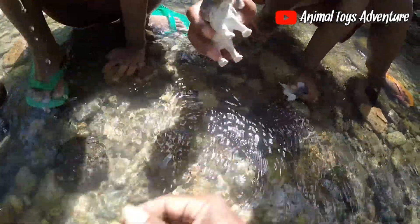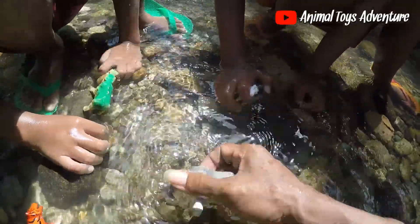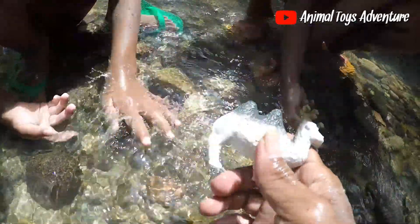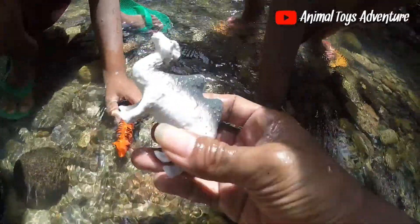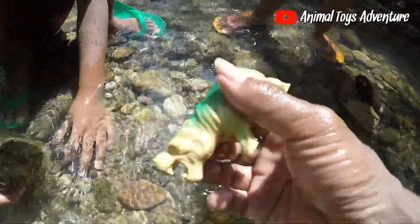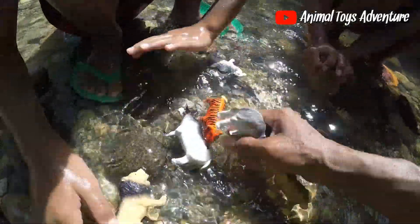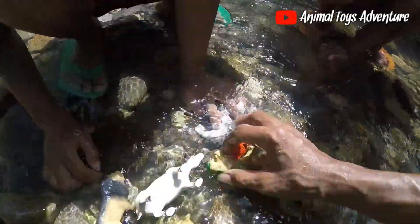This is the lion, and this is the camel, guys — very amazing camel! So we have many, many animal toys and they are very clean now.